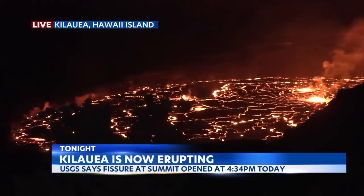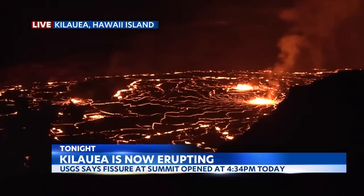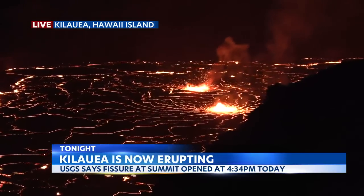But the key is, as you mentioned, this is what we want to happen. We don't want it to get out of the park. We don't want it to be like 2018, where it impacted homes and had an impact outside of the park itself here on the Big Island. This is what you want to happen, and it's entirely contained here at the National Park.